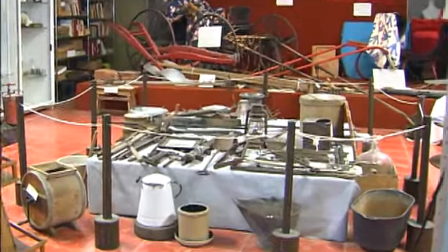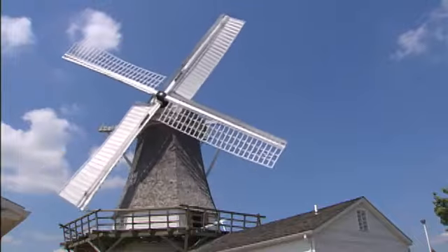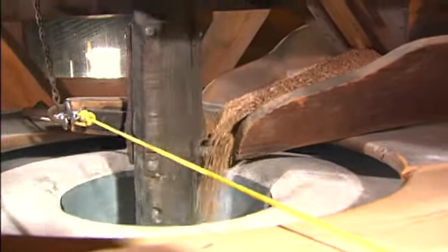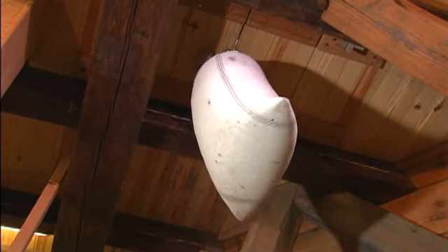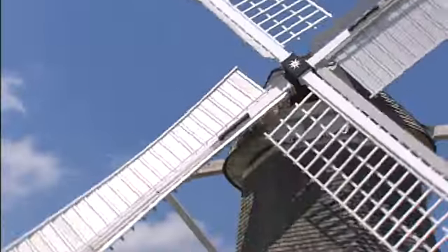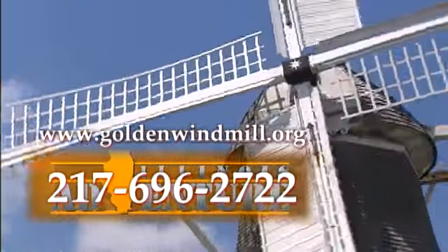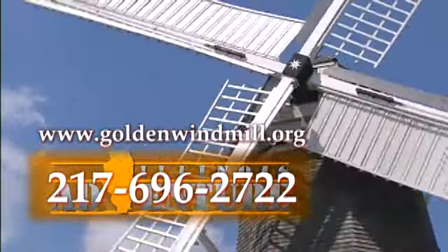Today, the Society's collection is displayed at the foot of Golden's most famous landmark. Now restored, the Prairie Windmill still grinds grain on occasion, but more importantly it reminds visitors of the agricultural heritage of this area. The Society offers programs for students which teach about the rural lifestyle of the late 1800s. On occasion, re-enactors don period costumes during the tours. The mill is open for tours during the summer and fall. For more information or to schedule a tour, call 217-696-2722 or visit www.goldenwindmill.org.